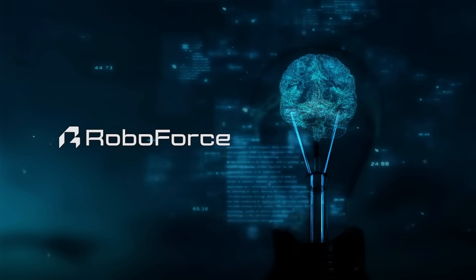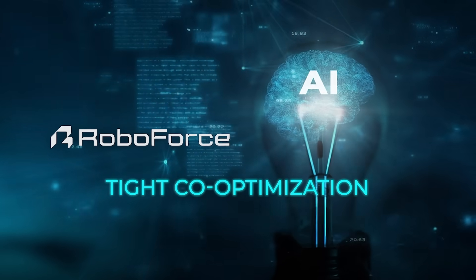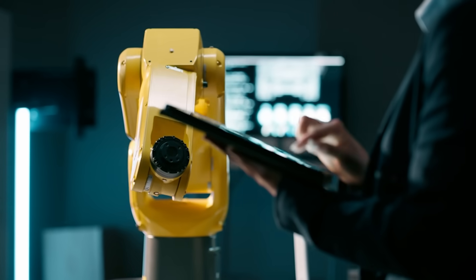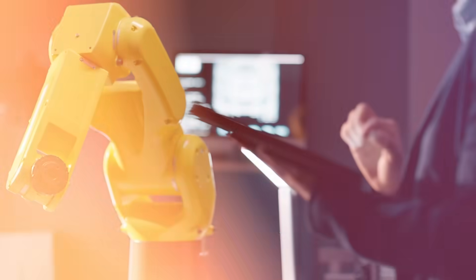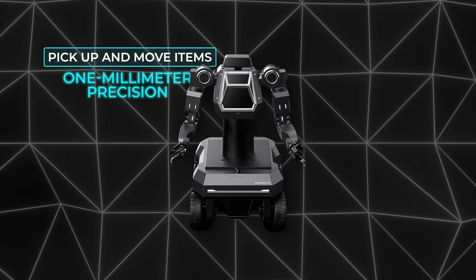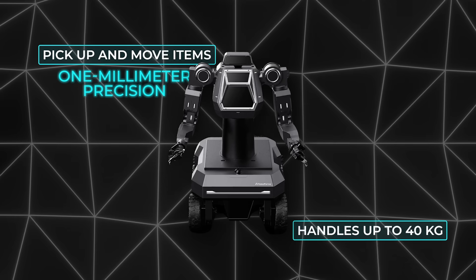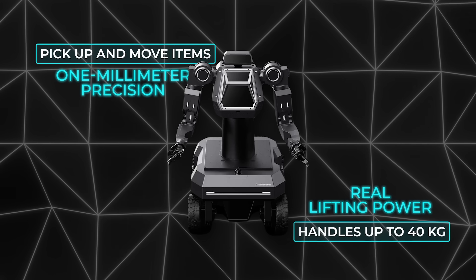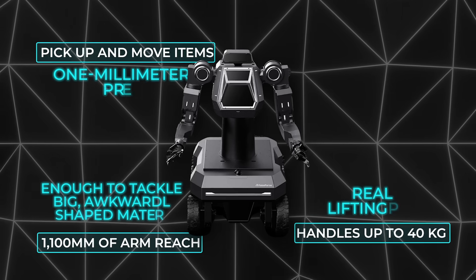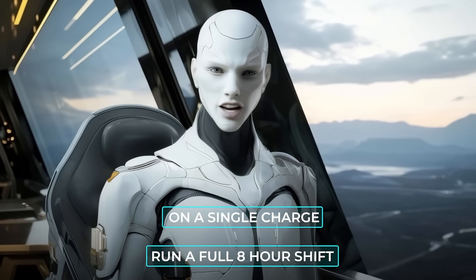Under the hood, Titan is running AI that's not just an afterthought — it's woven directly into every bit of hardware. That tight co-optimization means Titan learns, adapts, and can handle environments where conditions change hour to hour. On the numbers, Titan can pick up and move items with one millimeter precision — the kind of accuracy you usually only see in fancy lab robots, but this thing does it outdoors. It handles up to 40 kilograms, so we're talking real lifting power, and it's got 1,100 millimeters of reach in its arm, enough to tackle big, awkwardly shaped materials. Plus, it can run a full eight-hour shift on a single charge.